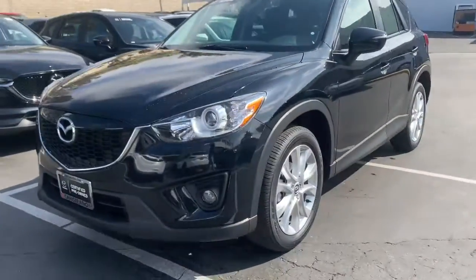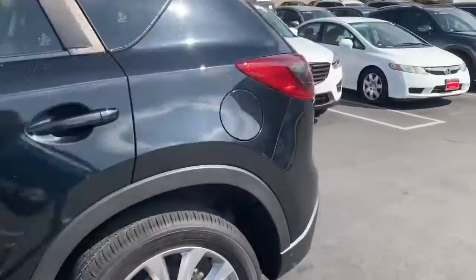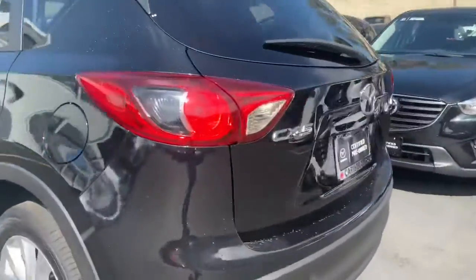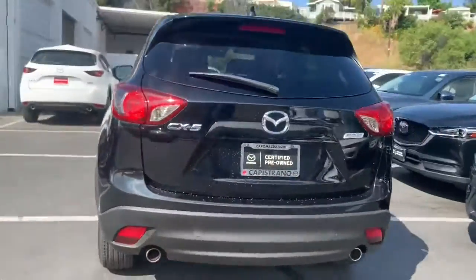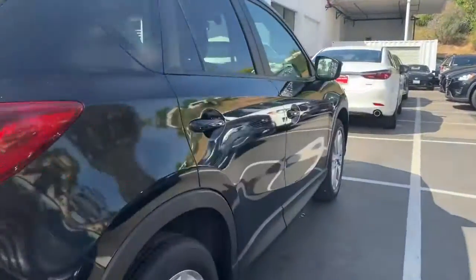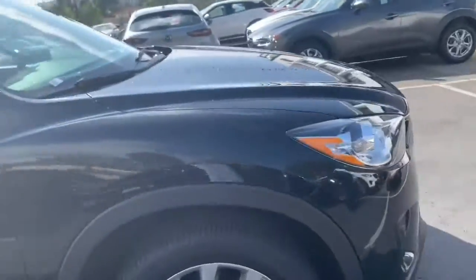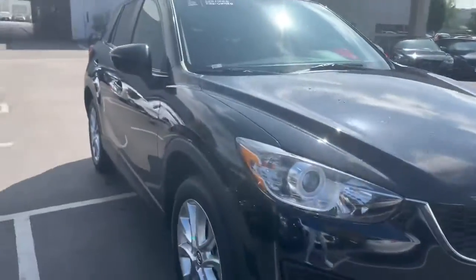Let's go ahead and take a look at your new ride. Here we have the 2015 Mazda CX-5 certified pre-owned. This car is in really good condition. It has a clean Carfax. It was a personal vehicle for about four years and four months. It just got out of the car wash — gave it a nice wash. This vehicle is in excellent condition and has new tires.